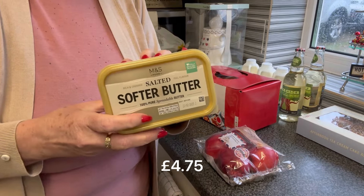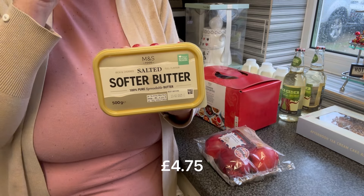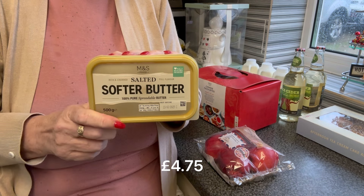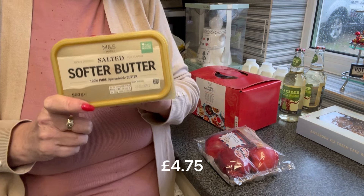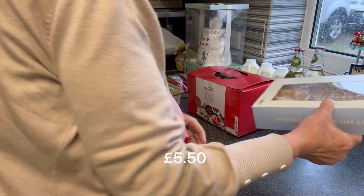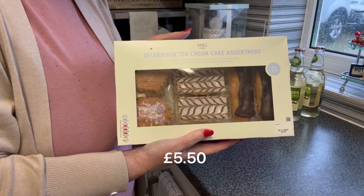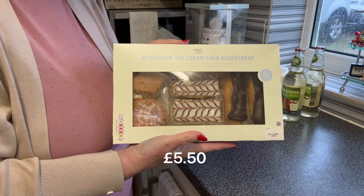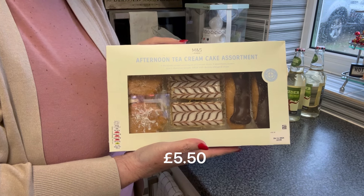The salted butter — I love this. I do like the bar butter from Costco but it's just not been in, but I do like this salted spreadable one from Marks and Spencer's, so we got one of those. We also got the afternoon cake selection — you get two scones, two vanilla slices and two choux buns, and we'll have those over the weekend with a cup of tea.